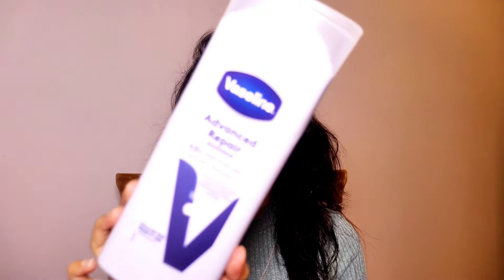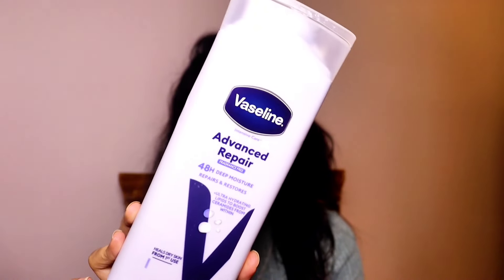For body care, I have the Vaseline body lotion that I am currently using. This is the Vaseline Advanced Repair Fragrance Free 48-hours deep moisture body moisturizer. If you've seen my previous videos, I have raved about this body lotion. I have very dry skin and this is an amazing body lotion — it suits me so well and keeps my body hydrated for a really long time.